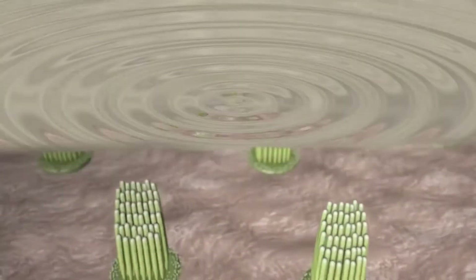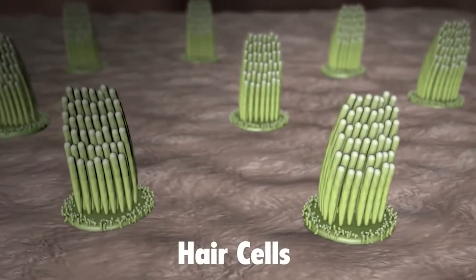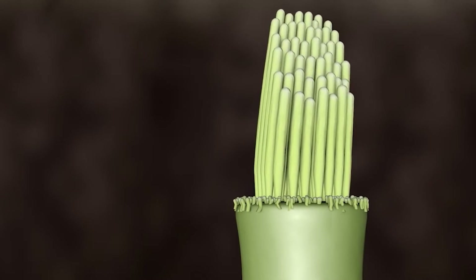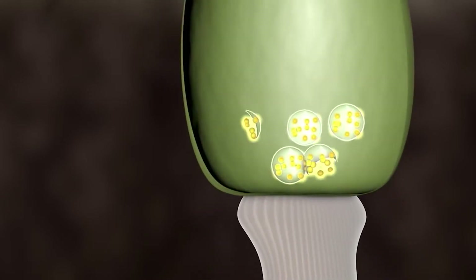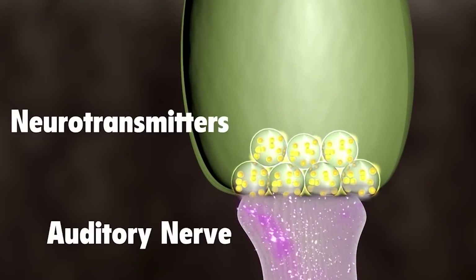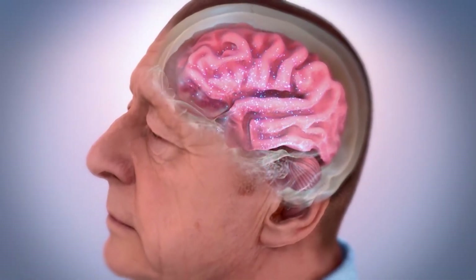Inside the cochlea, stereocilia sit at the top of hair cells. As groups of stereocilia oscillate with the sound waves propagating through the cochlea, they emit ions which cause the release of neurotransmitter chemicals at the base of the hair cells they rest on. Right now, during this experiment, neurotransmitters in each of your cochleas are pulsing an electric signal to your brain at the frequency of the sound wave being provided to each ear.